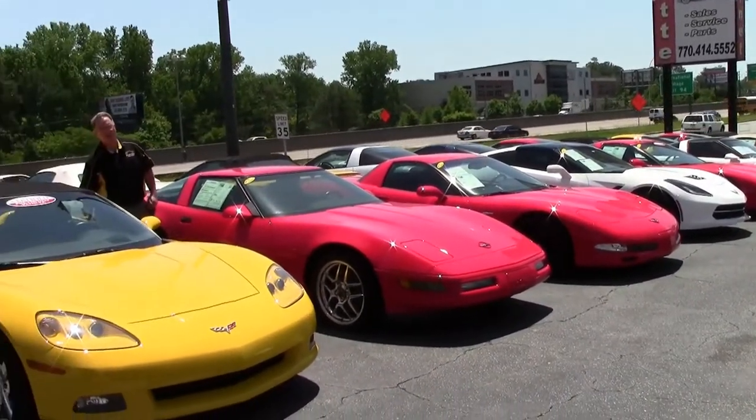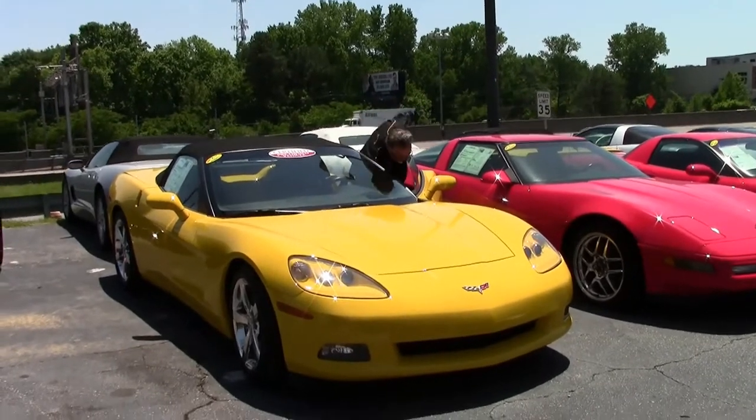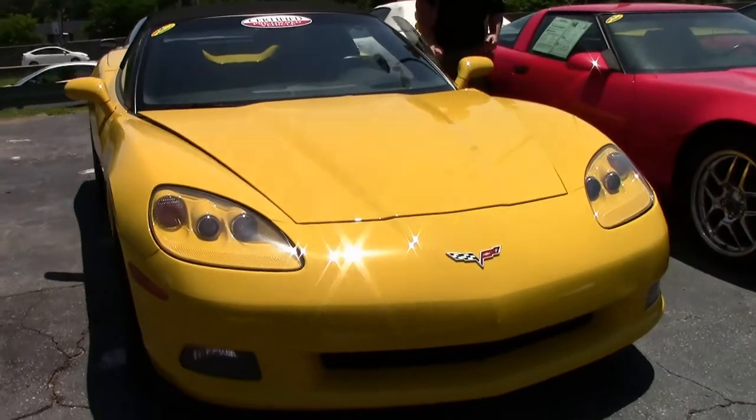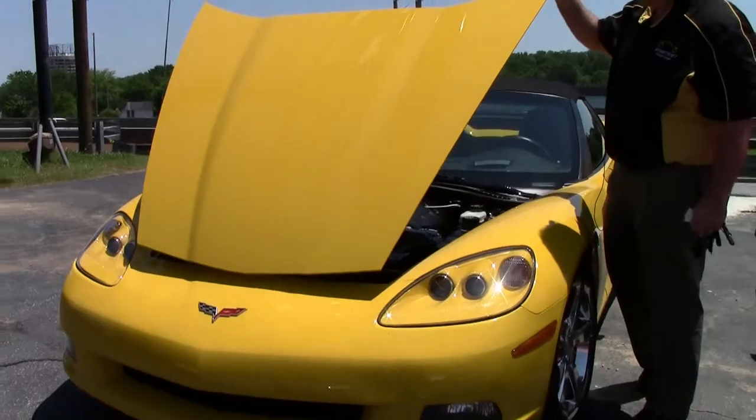2008 also marked a change for Corvette — a bigger engine. The LS3 went from the LS2, going from 400 horsepower to 430, and 436 with the dual mode exhaust in 2008.